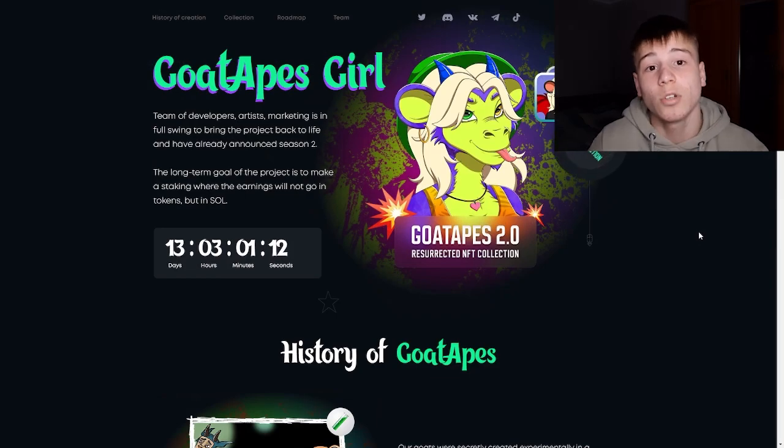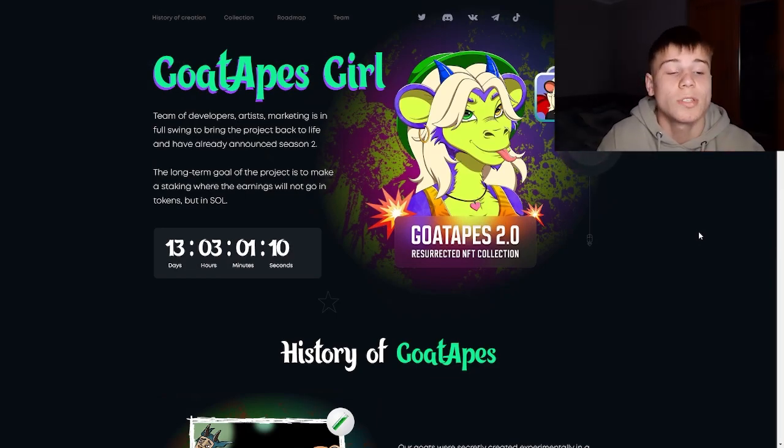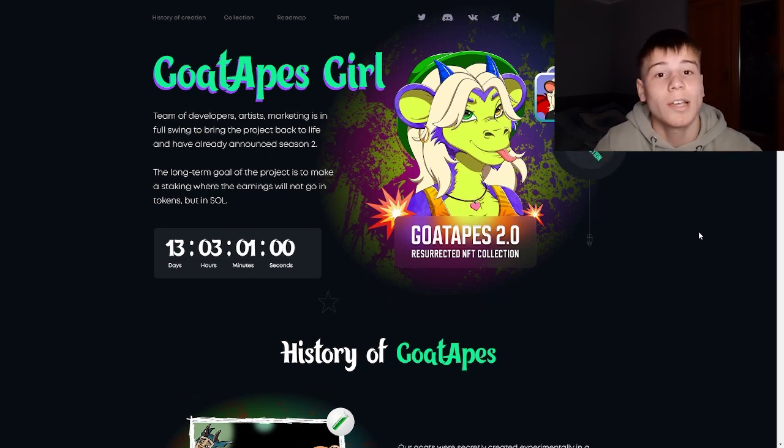Thanks for watching, guys. Don't forget that their project Goat Apes 2 will be minted in 13 days, 3 hours, and 1 minute. Take a look at their tokens, their Discord, and their social media — be active and take part in their project. I wish this project will grow in the future because I really like it. It's a really amazing project — see you in the next video.